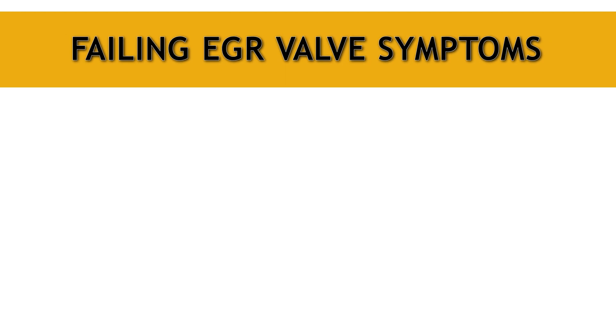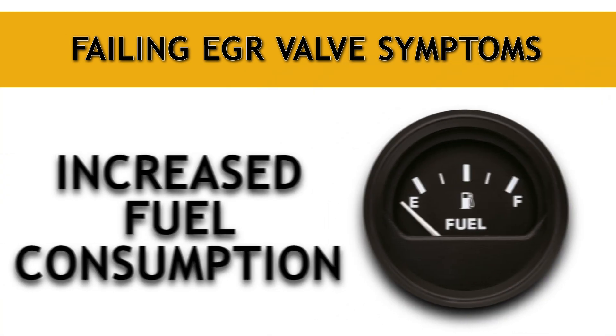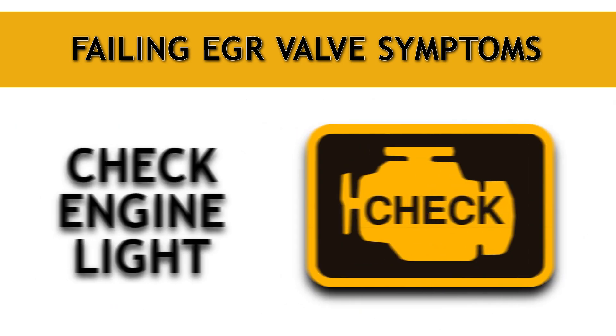Failing EGR valves are known for producing symptoms such as rough idle, excessive smoke, increased fuel consumption, derated engine performance, and a check engine light. These symptoms of a failing EGR valve are results of the valve being stuck open or closed due to carbon buildup.